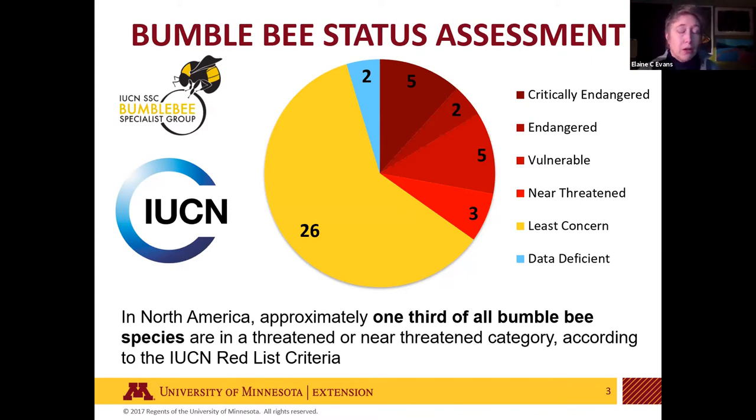Across North America — and the same pattern holds globally — about one out of every three bumblebee species is in a category where we're concerned about their population: threatened, near threatened, vulnerable, or endangered.